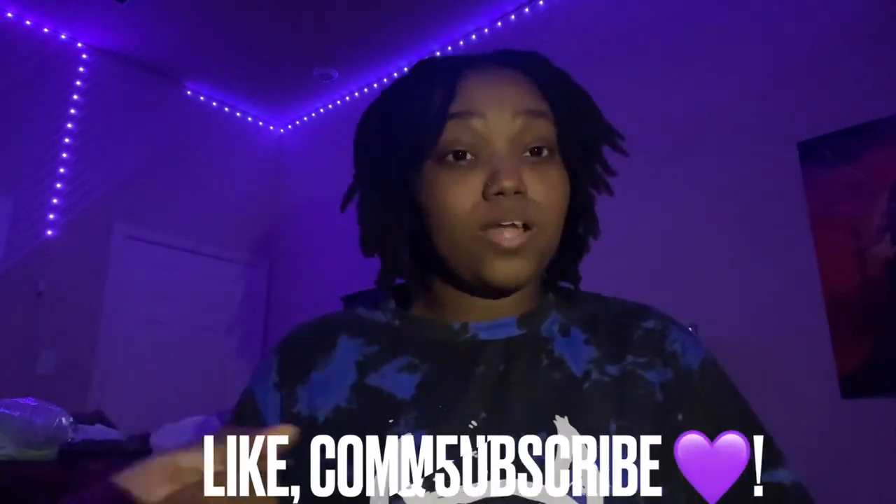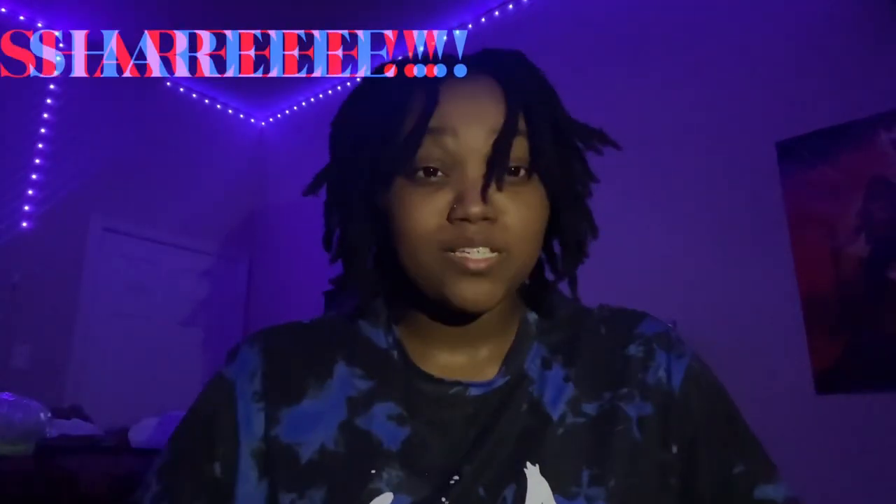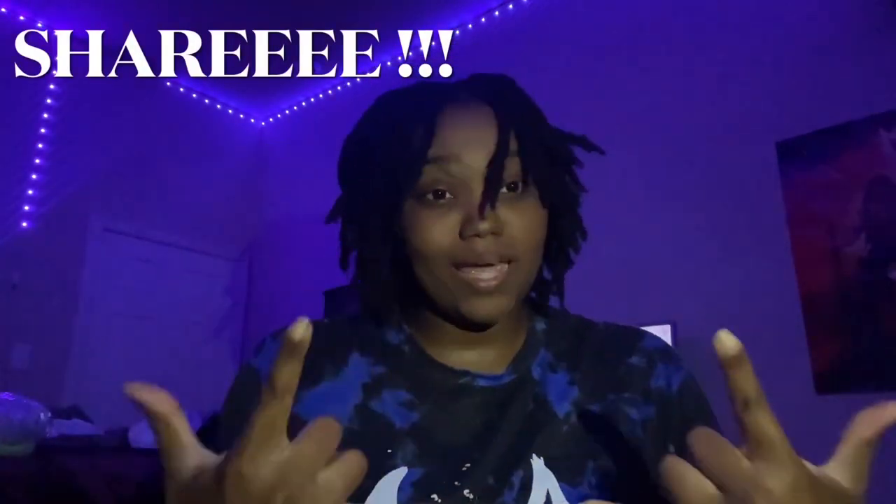Anyway, if you guys want to know anything else, let me know. I hope y'all enjoyed the video. If you've got any video suggestions, comment them down below. Make sure you like, comment, and subscribe — turn on post notifications to get notified every time I post. Make sure y'all subscribe and join the Blitz Gang and become part of the family. I will see y'all in the next video.